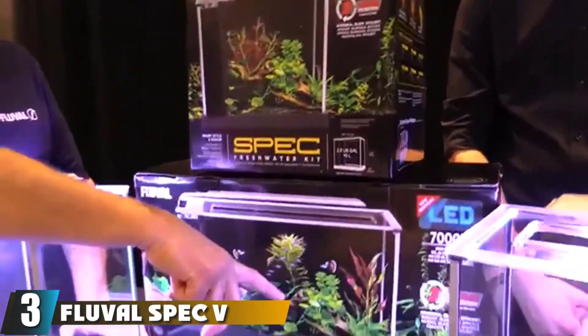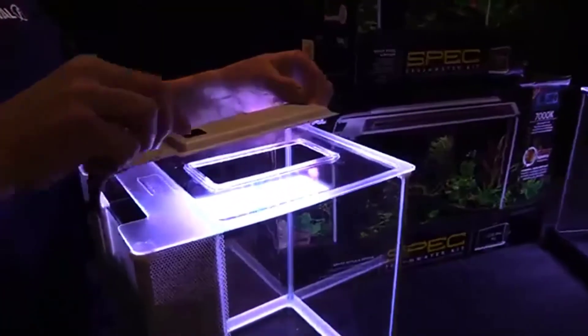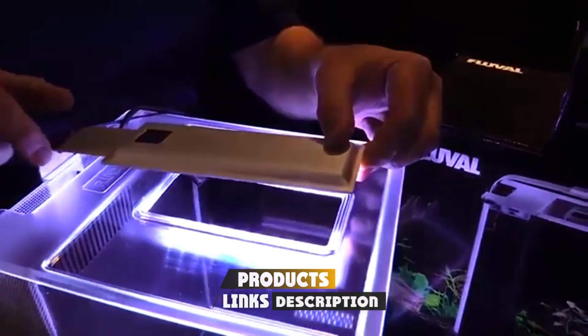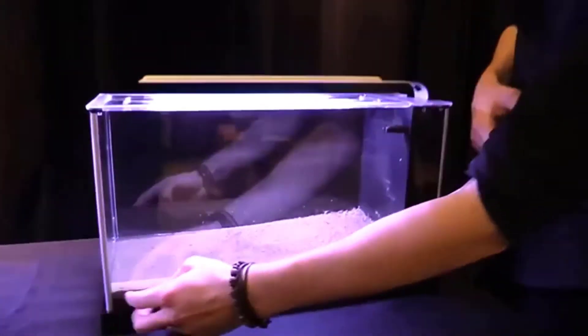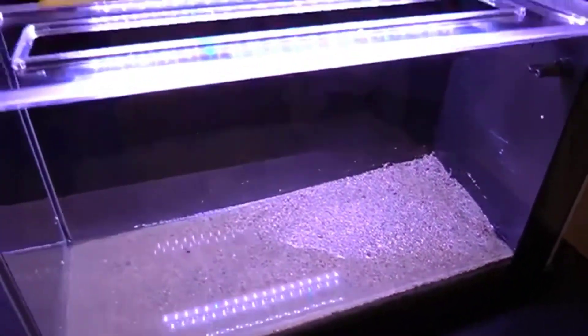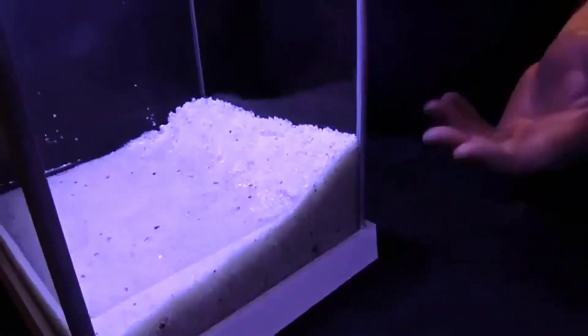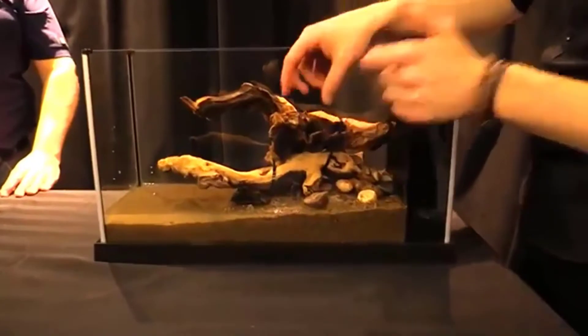The number 3 position is held by the Fluval Spec V Aquarium Kit. Being an aquarist, everyone wants an aquarium that can keep their fish happy and healthy, and the good news is Fluval owns that. The Fluval Spec V Aquarium Kit comes with an easy-to-assemble nature, and your Siamese fighting fish would love to swim around in its clean water with its 5-gallon tank. The 7000K LED light allows you to view its brighter performance while you enjoy looking at your betta fish's bold colors.